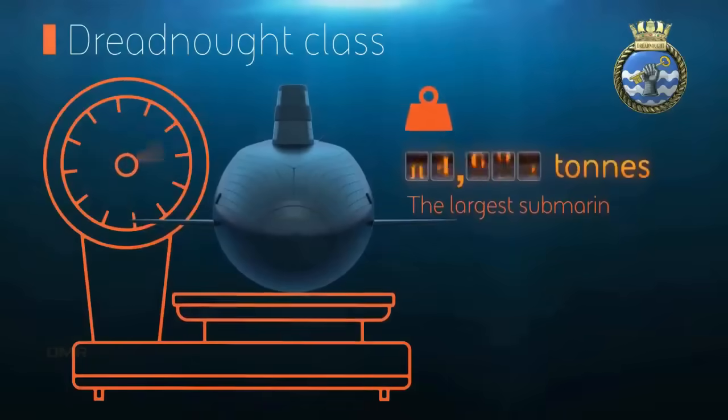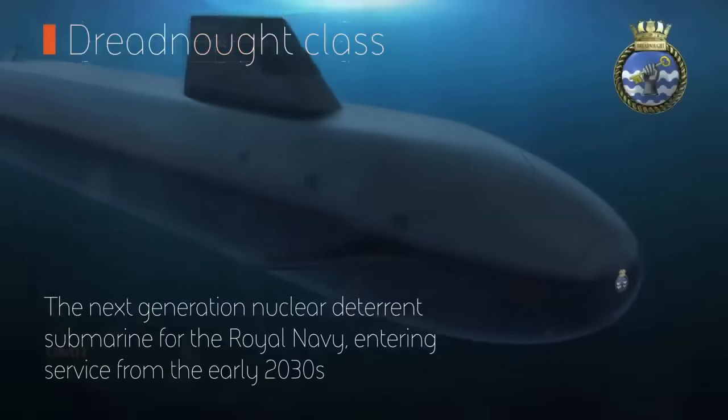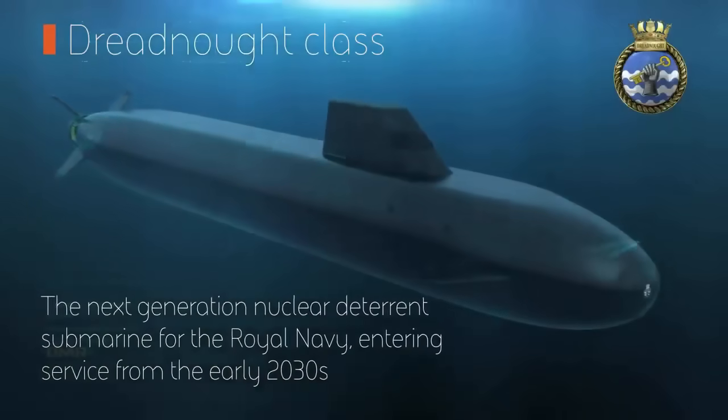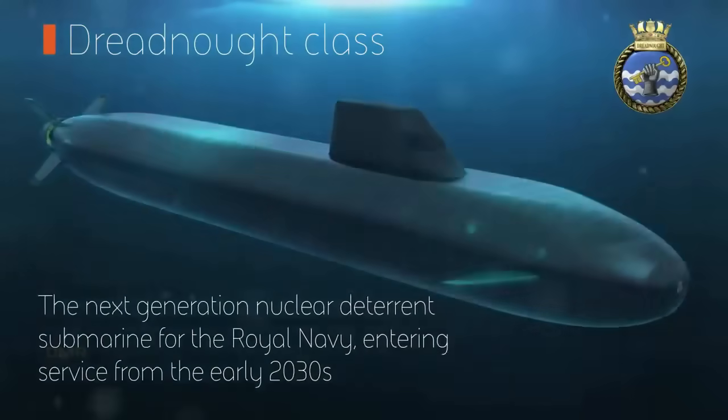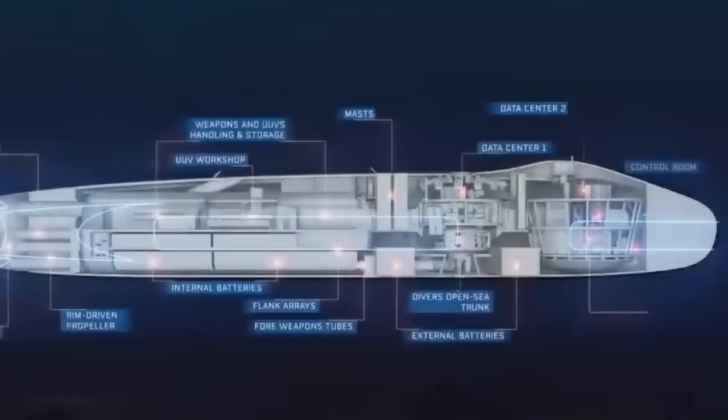The future Dreadnought and her sister boats promise to be the most powerful and advanced ballistic missile submarines when they enter service in the early 2030s. The class is expected to be 150 meters long — nearly 500 feet — and displace 17,200 tons, making the Dreadnoughts the largest submarines ever built for the Royal Navy. The submarines will also feature a new lighting system that can simulate night and day, giving underwater mariners a better sense of what time it is — another first for the Royal Navy.